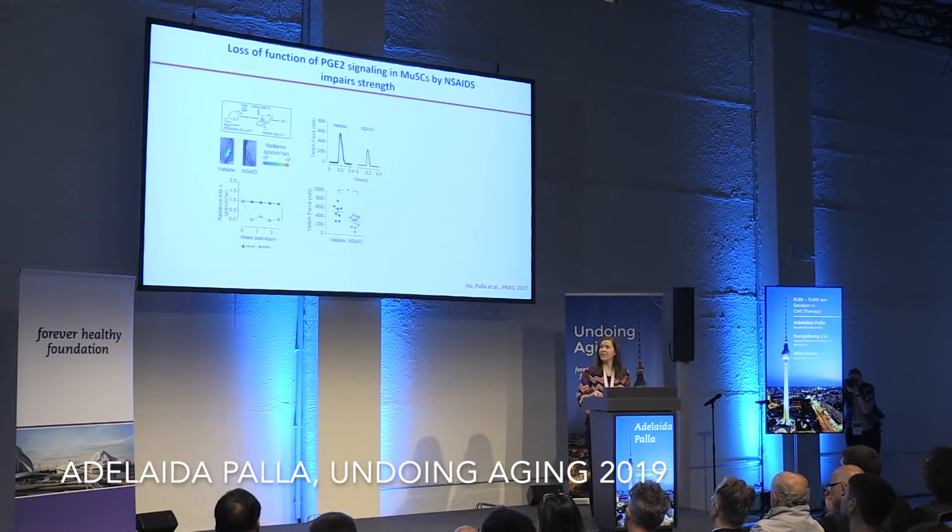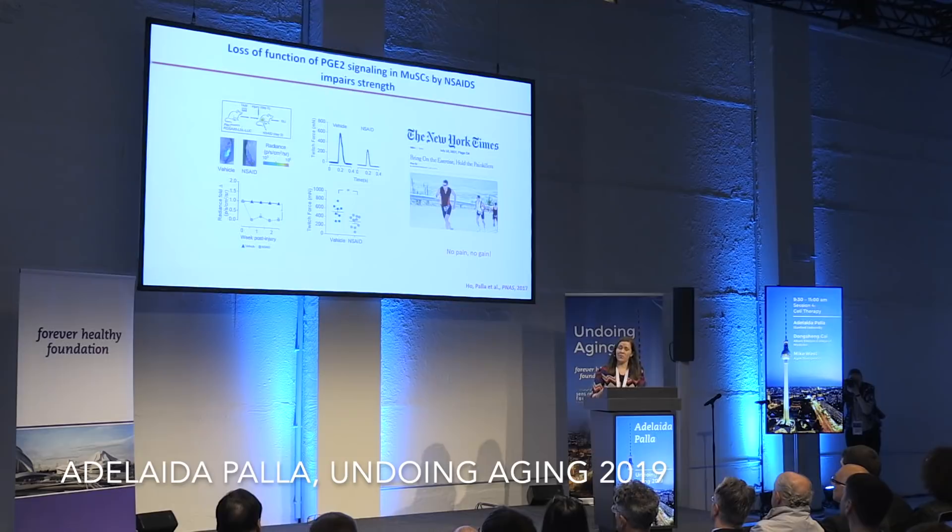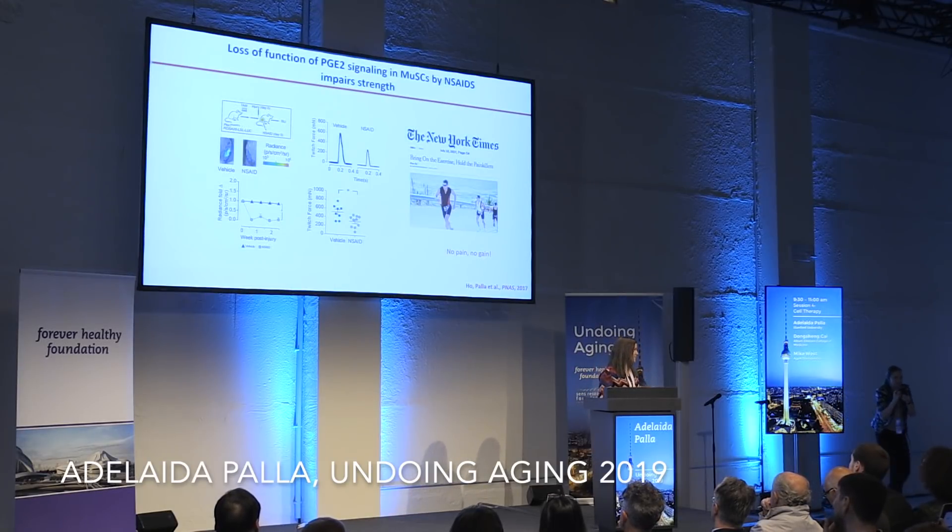This got us a lot of attention because in the context of exercise, we always tend to take NSAIDs to avoid pain. But from our results, this is counterproductive because it will prevent expansion of your stem cells — hence the saying 'no pain, no gain,' since PGE2 is actually a pain-mediating molecule.